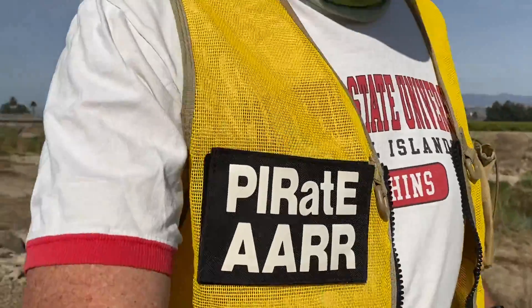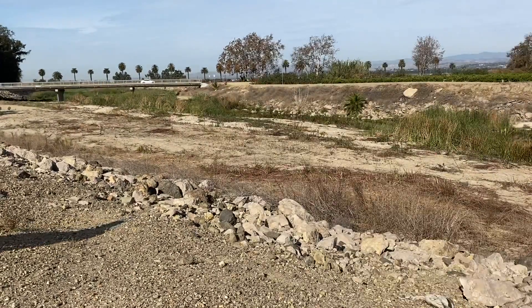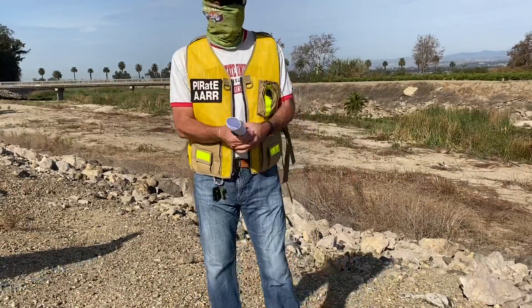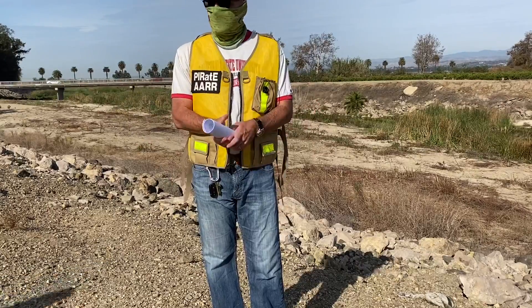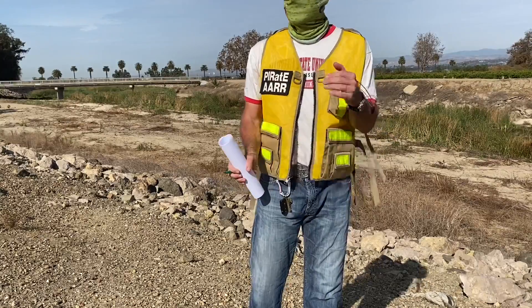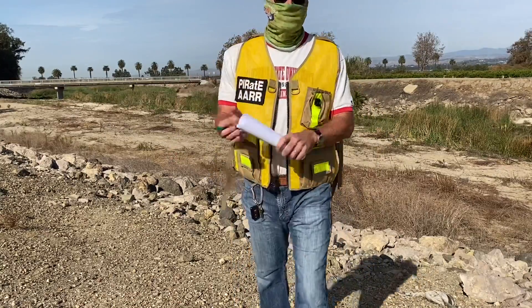I don't know what happened with that last video — maybe you guys didn't get that last lecture. Sorry, I thought it was recording but maybe it wasn't. We just talked about the channel, Kygus Creek, and functioning and all that. We've walked a little bit farther down and we're at the edge of this one part of the levee, so I want to talk about the levee next. First, let me do a 360.